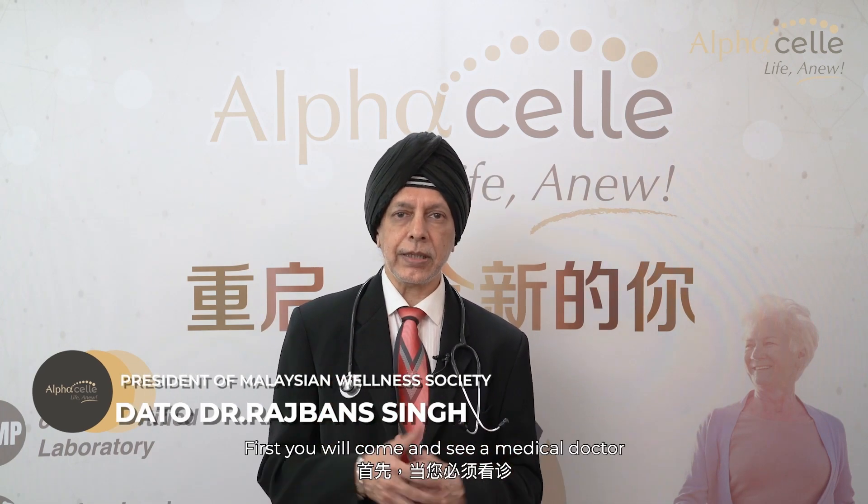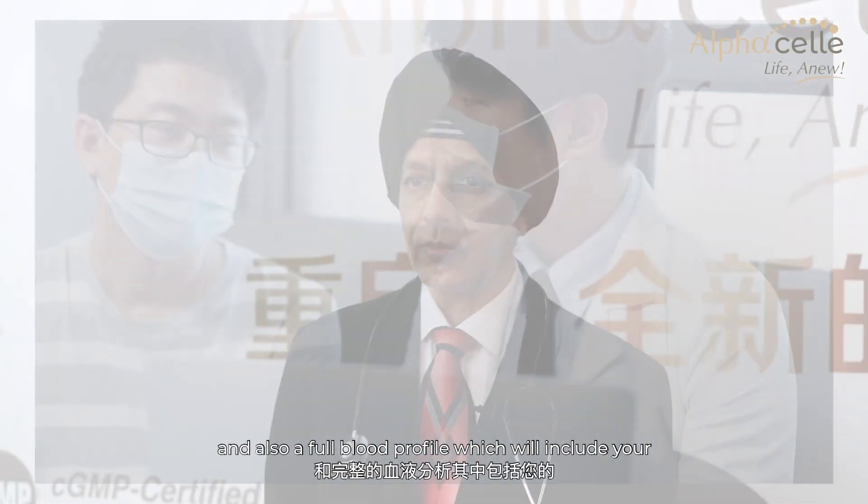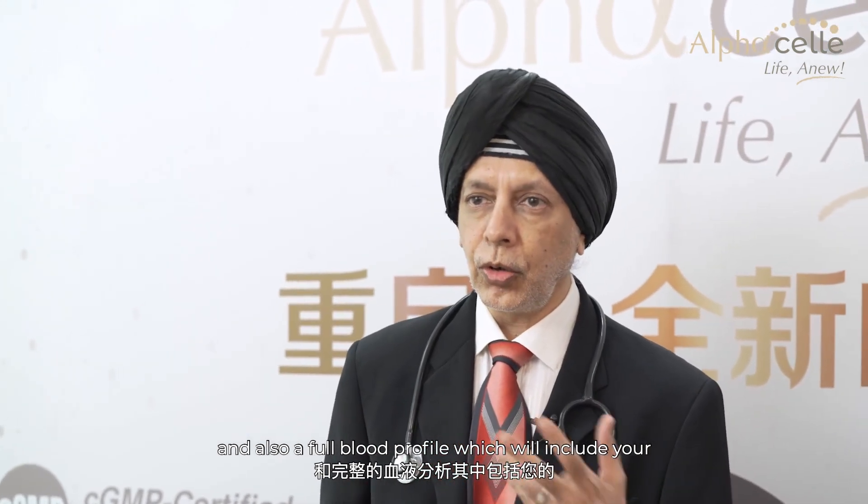So how is alpha cell therapy done? First, you will come and see a medical doctor who is qualified to do this procedure. He will then do a full clinical examination and also a full blood profile, which will include your hormone profile, your cancer markers, and all the organ profiles. After all these, he will then decide whether you are fit to do the therapy.